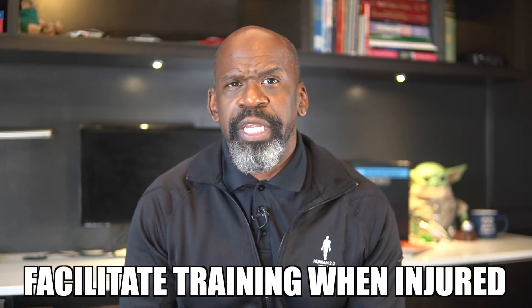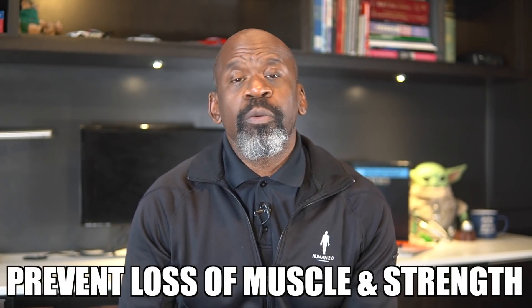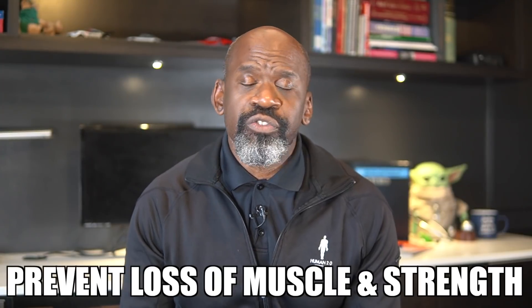The athlete could also use this type of training to allow them to continue to train when injured so that they don't lose precious training time — and more importantly, the gains they achieved prior to becoming injured. It could prevent the atrophy or muscle loss normally associated with injury and might avoid the loss of strength that occurs with inactivity. In this way, it serves as a bridge between injury and wellness.